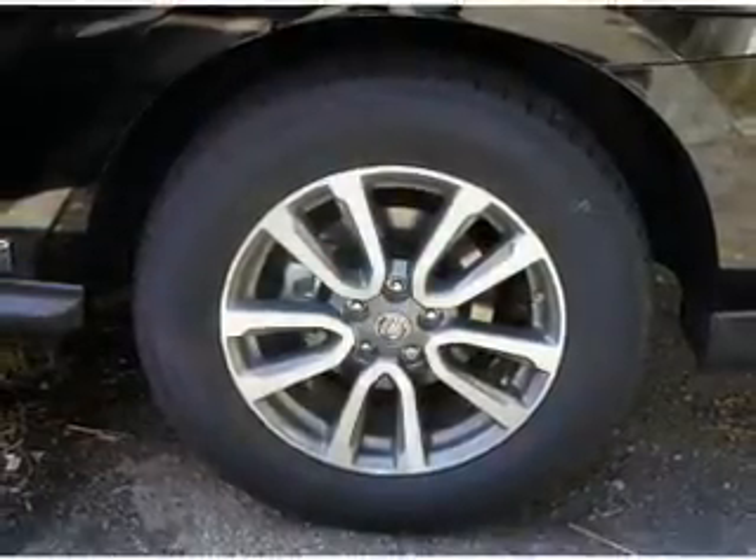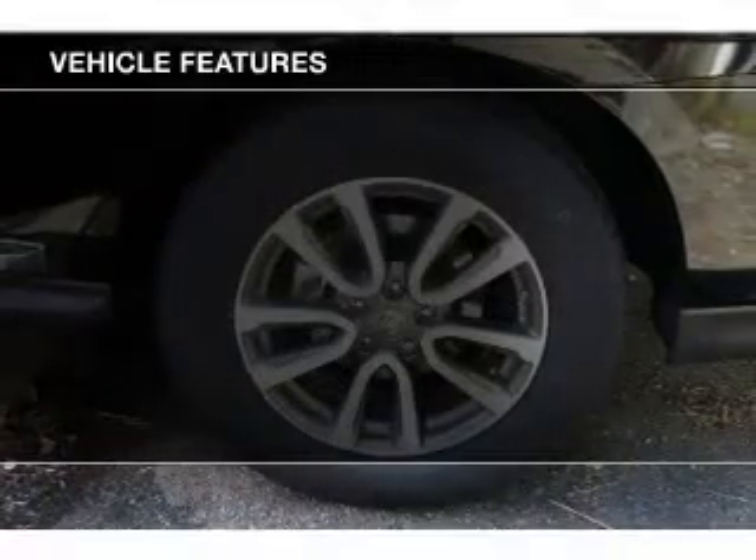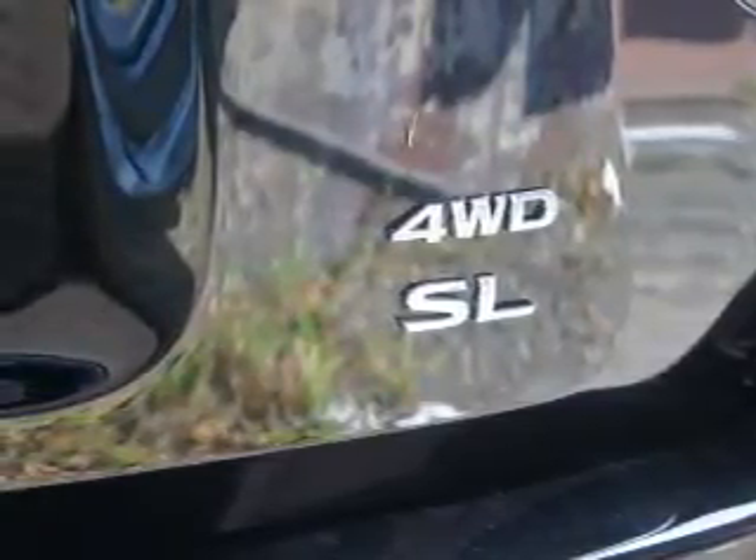The anti-lock braking system will help deliver you safely to your destination. Plus, enjoy these notable features that are included in this vehicle: power door locks, power windows, cruise control, an AM FM stereo with an MP3 player, power steering, and air conditioning.